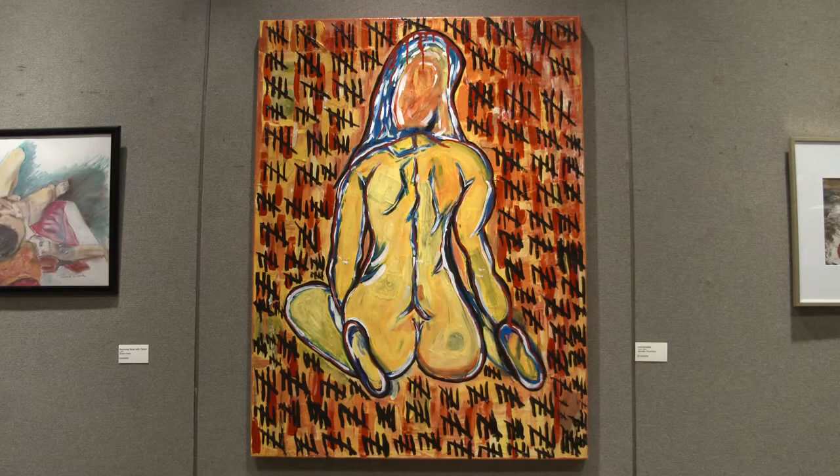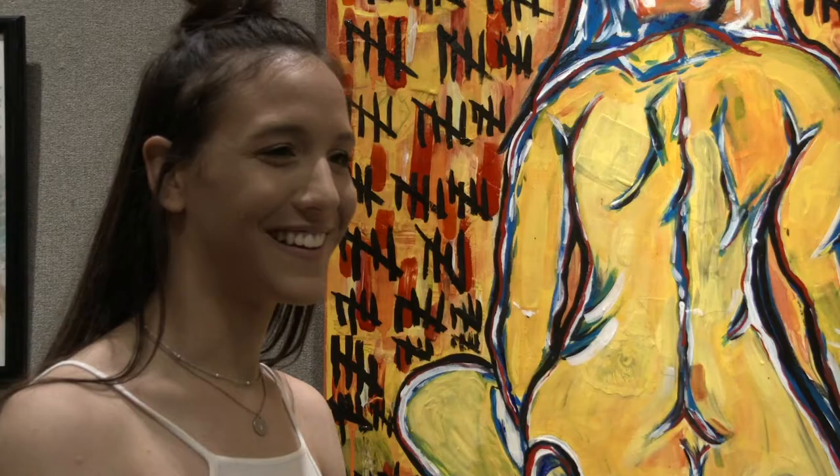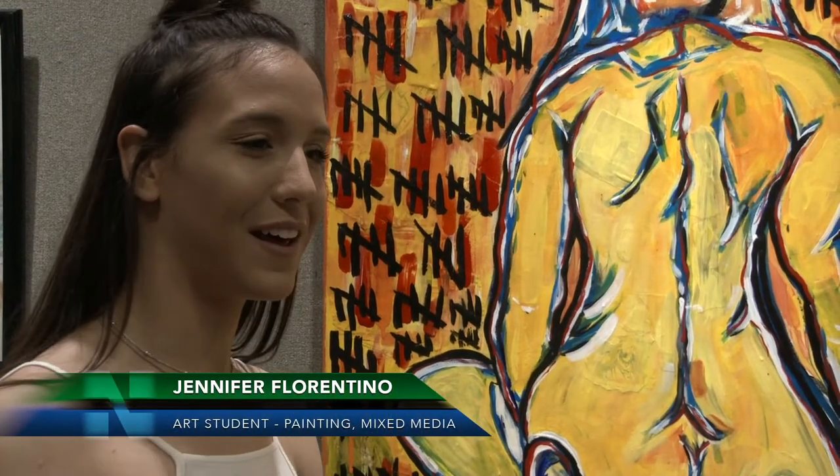It's nerve-wracking — it's my first art show — but it's cool, it's exciting, I like it. It's a lot of hard work that I'm putting into this.